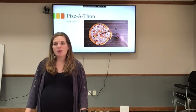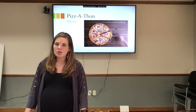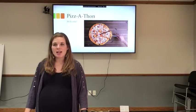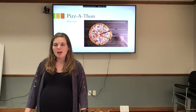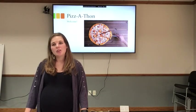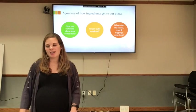Today we are going to learn about pizza and where our ingredients come from and how they travel from the farm to our plate. Now this Pizza-Thon competition — today I'm going to be going through one way you can conduct this in your classroom, but you can also modify or adjust Pizza-Thon to fit the needs of your specific students, your class, or your situation. Let's talk about what Pizza-Thon is.